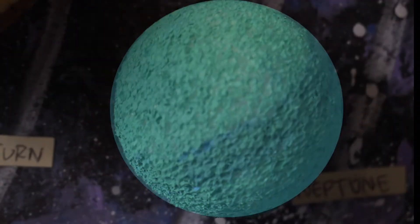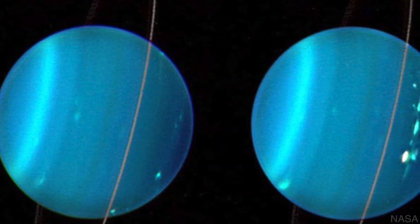Uranus is an ice giant four times the size of Earth, and it was the first planet discovered by a telescope. Like Saturn, Uranus also has rings.